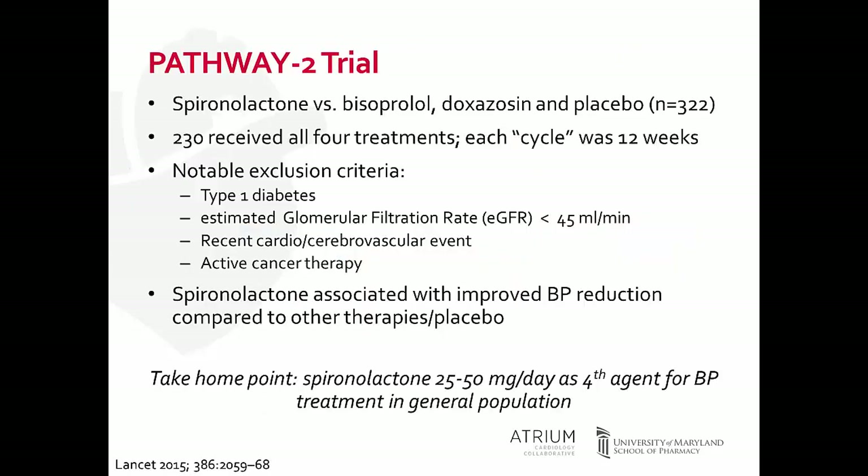So along came the PATHWAY 2 trial, published in The Lancet in 2015. Patients went through cycles, each 12 weeks in duration. At the beginning of each cycle they received the lowest dose of therapy, and after six weeks, if tolerated, the dose was titrated up. All patients received spironolactone for one cycle, bisoprolol, doxazosin, or placebo, with the order randomized. 322 patients were enrolled, and 230 received all four treatments.